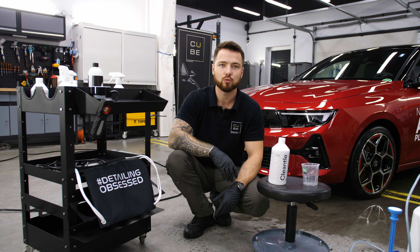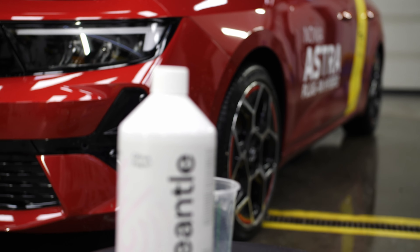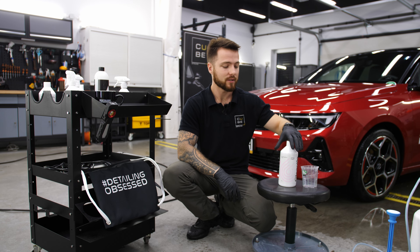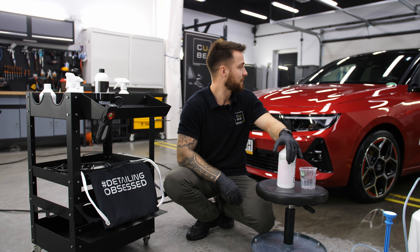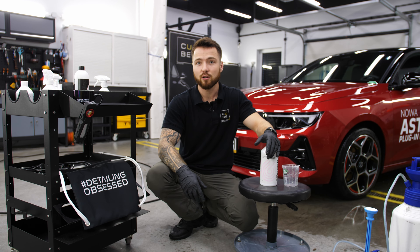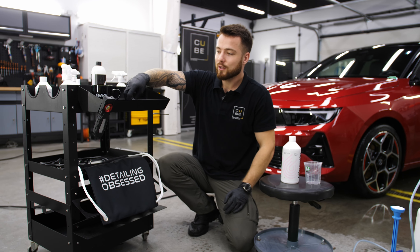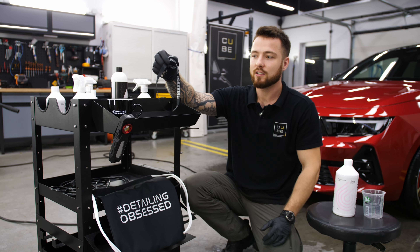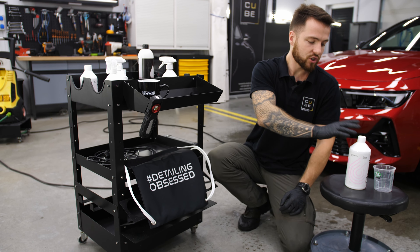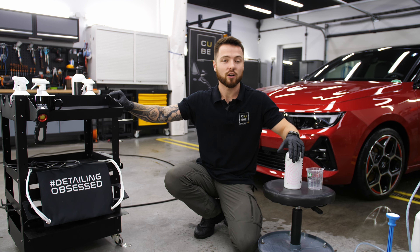Przejdziemy sobie do oprysku samochodu po to, żeby zmiękczyć luźny brud na lakierze. Użyjemy do tego piany aktywnej. Tutaj akurat mamy Clean Tool Pink Grapefruit Sand, czyli pianę aktywną o zapachu grejpfruta. Zobaczymy sobie, jak zadziała do wstępnego doczyśzczenia naszego lakieru. Ten produkt możecie kupić na sklepie Motogo. Jest teraz premiera tego produktu i dostaniecie go tylko na tym sklepie. Przy zakupie piany aktywnej Motogo dorzuca fajne gadżety typu smyczka Detailing Obsessed czy kubek.